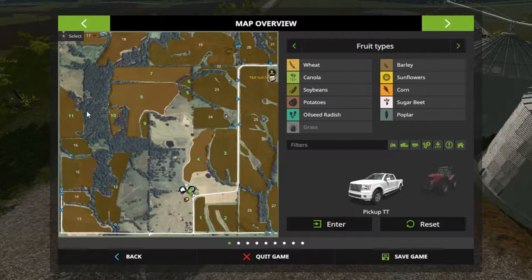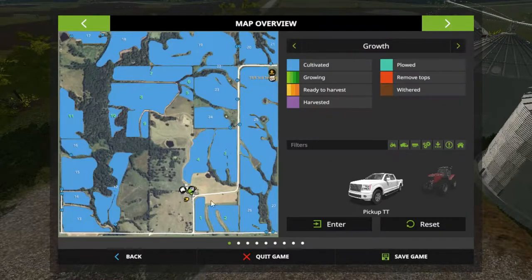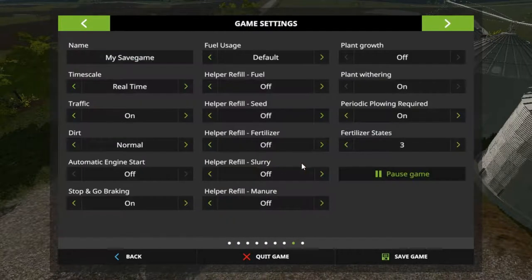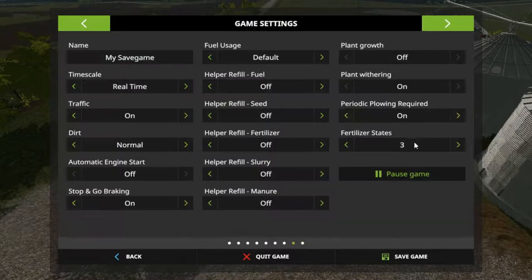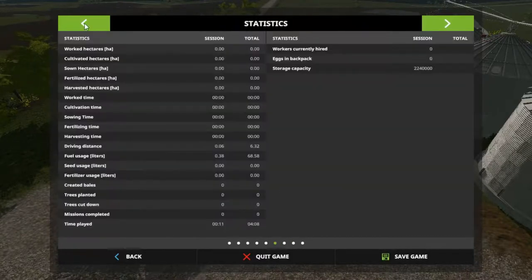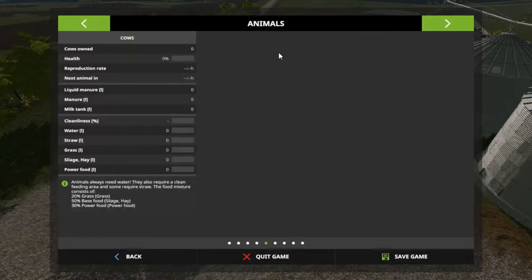So that's eleven fields we own — that's a pretty good start. As you can see here, everything has been cultivated but nothing's planted. Everything needs to be planted. Plant growth is off, plant withering is on, periodically clone is on, and provides three states over here. Engine start is off — I cannot change these. We only got cows — we don't have pigs or sheep — so that's gonna be interesting.